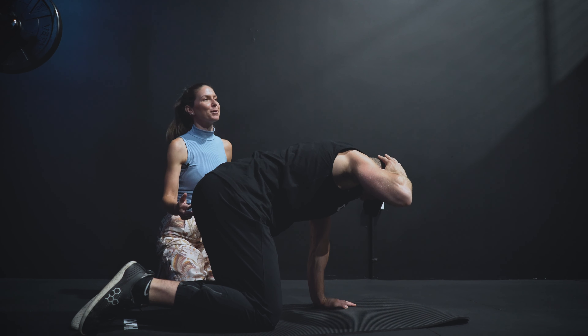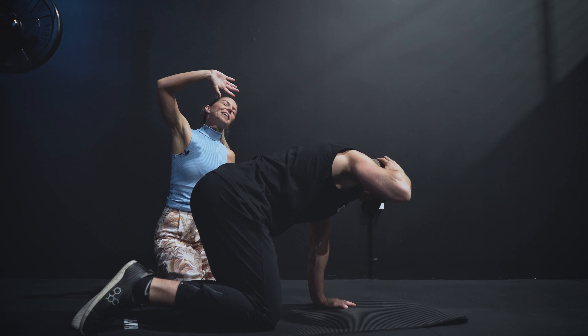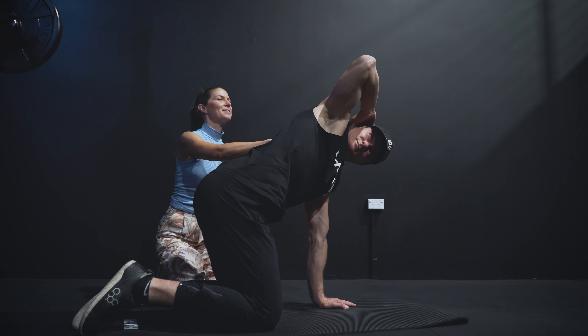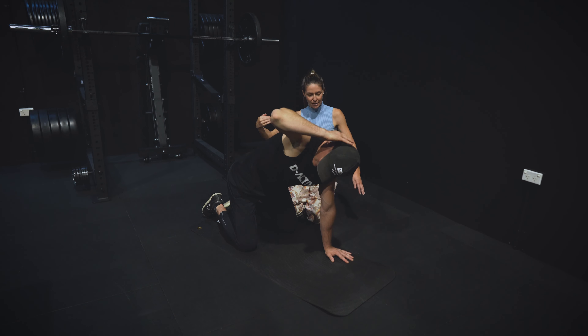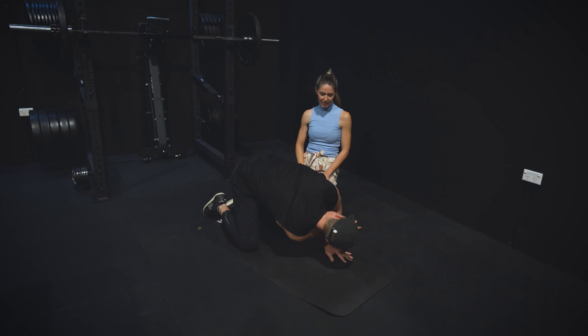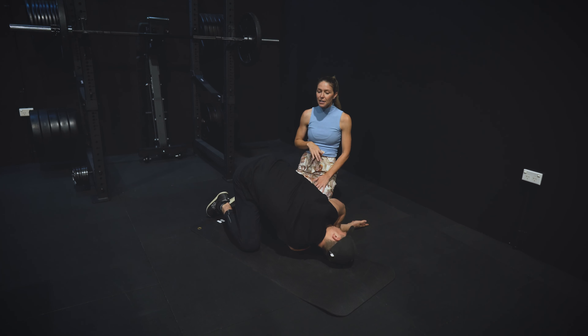Don't tuck the bottom under — we want it out so he's got that normal lumbar spine curve. He has the right hand behind the head, rotating up towards the roof to get thoracic spine rotation to the right. As he comes down he drops the right hand and threads it through the arm and the knee on the left side — this is thoracic rotation to the left.